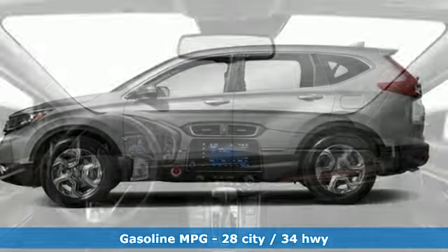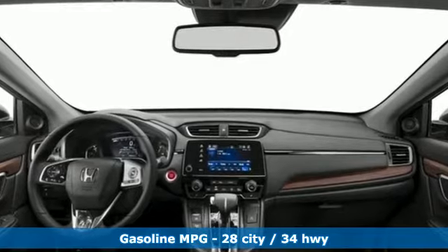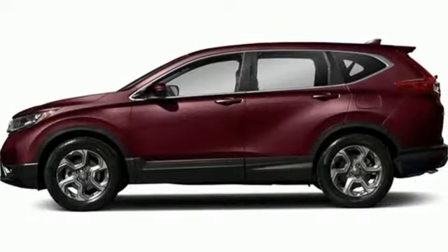Active noise cancellation, power heated mirrors, front heated leather bucket seats, auto dimming rear view mirror, doors and push button start proximity key.